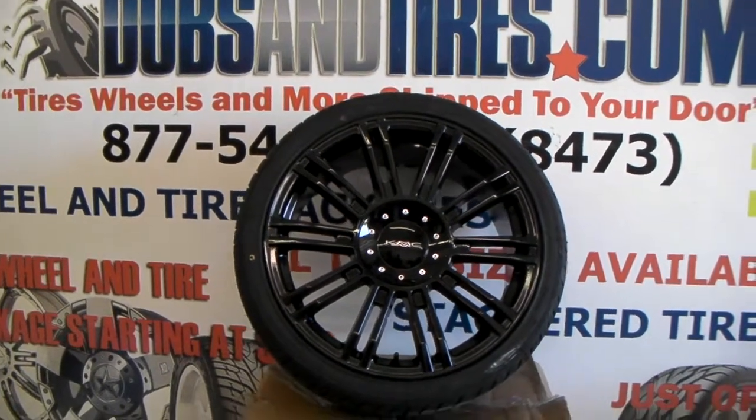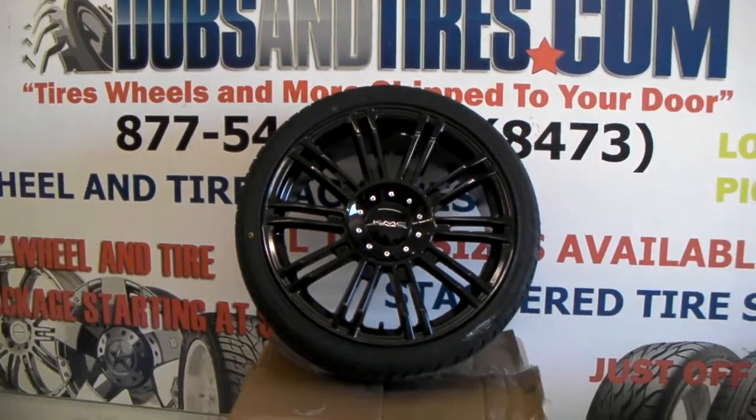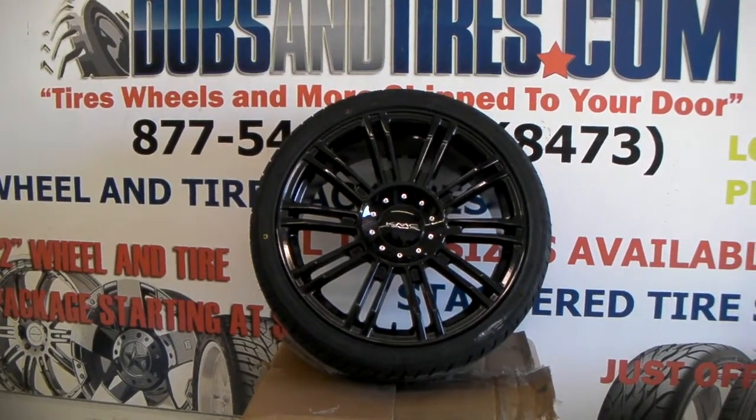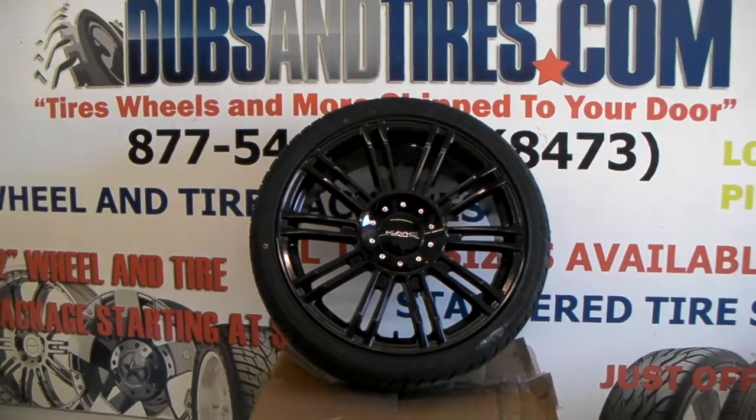It's your boy KB from Dublin Tires TV or DublinTires.com — tires, wheels, and more shipped to your door. Find us online at DublinTires.com or call us at 877-544-8473.